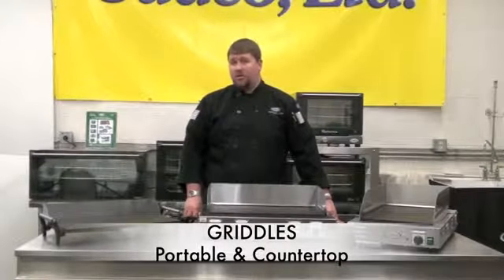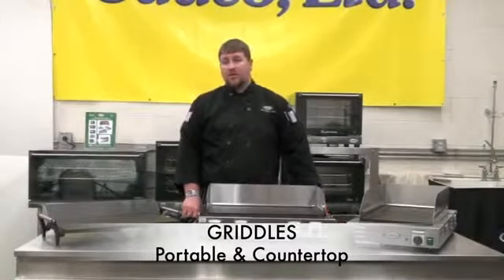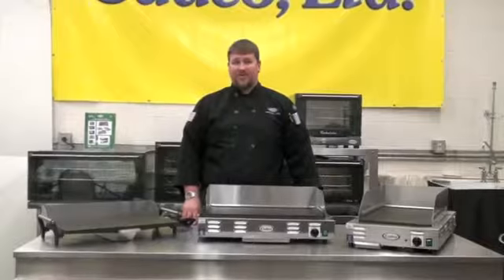Hi, my name is Christopher Kasich, culinary manager for CADCO LTD, and today I'd like to talk to you about our full line of CADCO portable and countertop griddles.